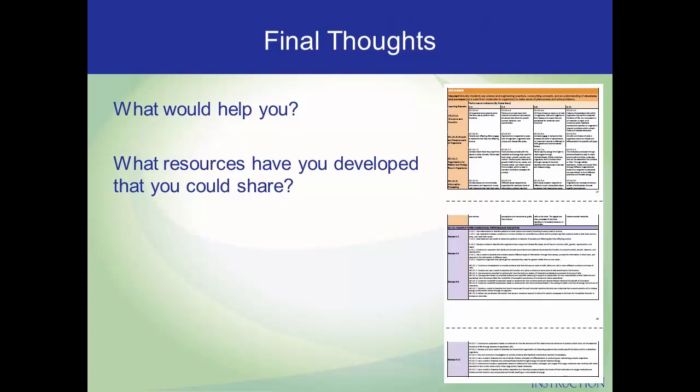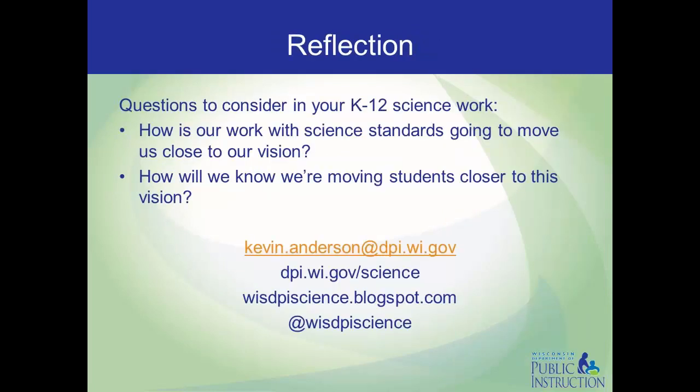I hope you find the Wisconsin Standards for Science to be a useful tool to support your science instruction throughout your district. Looking at these standards documents, I hope you consider what other resources might be useful, and what other resources you've developed that might be useful for other districts — please send me an email and share those tools. As you consider science instruction in your classroom, school, district, and community, there are two questions I'd encourage you to continue to reflect on: How is our work with science standards going to move us closer to our vision? And how will we know we're moving students closer to that vision? Let me know how I can help in this process.